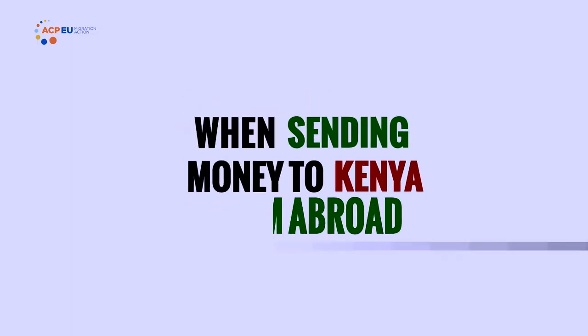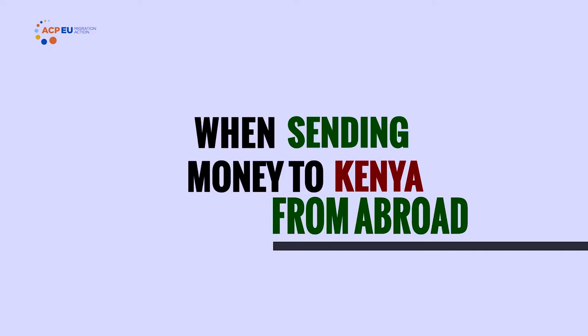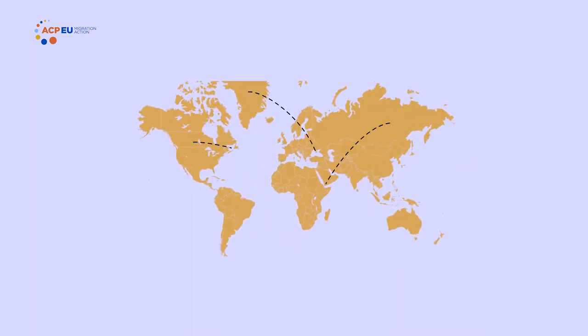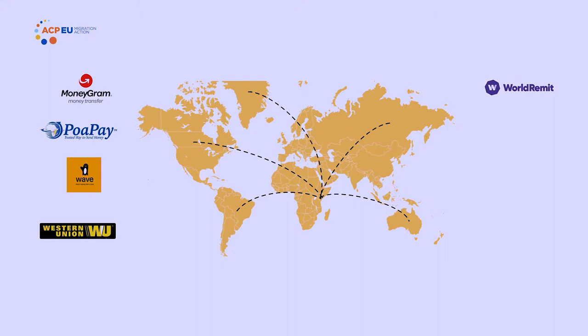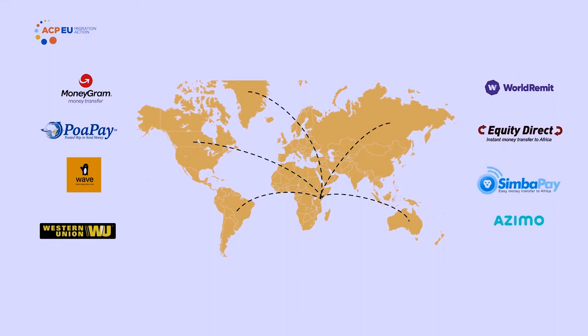When sending money to Kenya from abroad, you have a number of remittance service providers that you can use, including MoneyGram, PowerPay, SendWave, Western Union, World Remit, Equity Direct, SimbaPay, Azimo, among others.